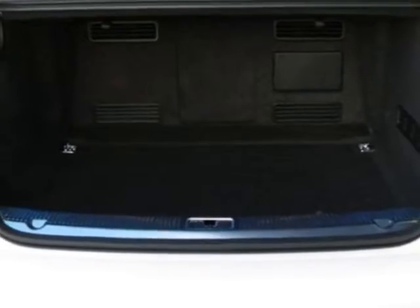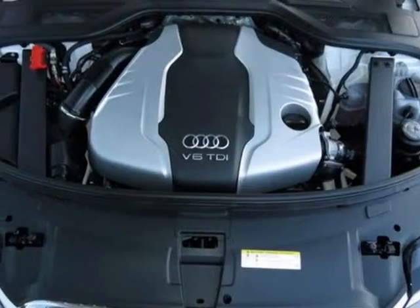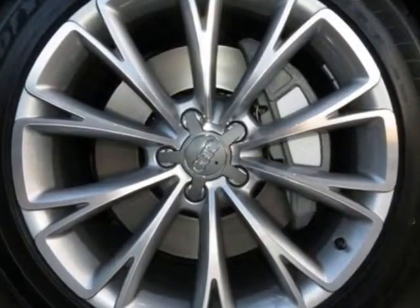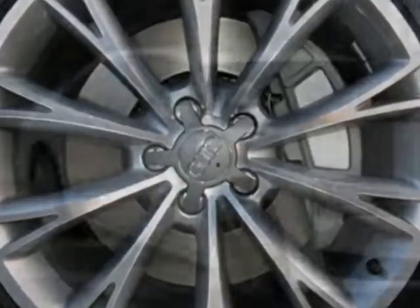front grille filler panel, fine grain ash velvet brown inlays, black paletta leather seat upholstery, media package, ibis light, Audi guard wheel lock kit, and the premium package.